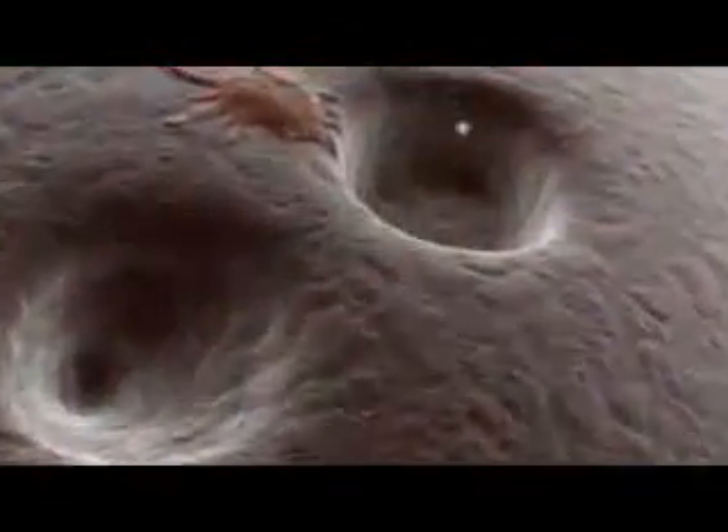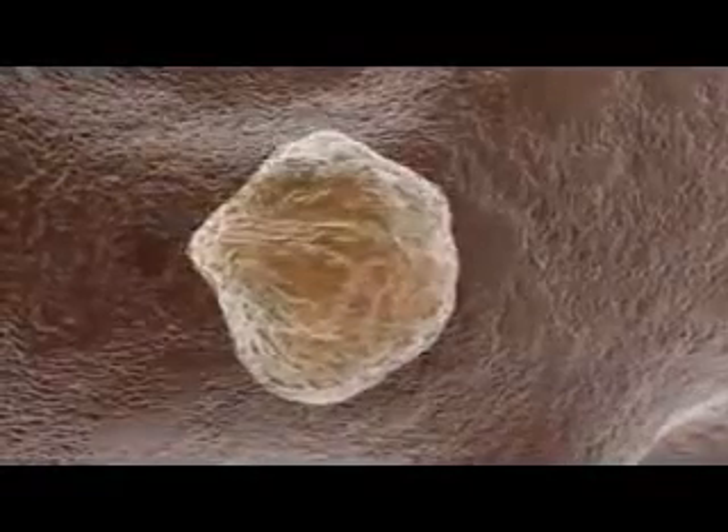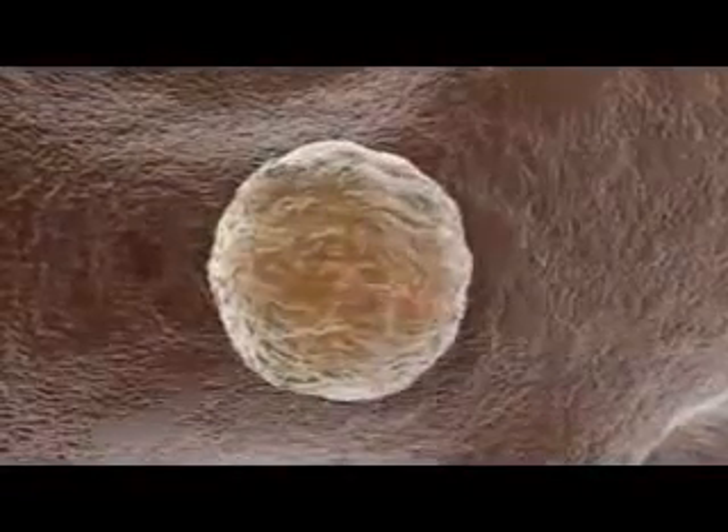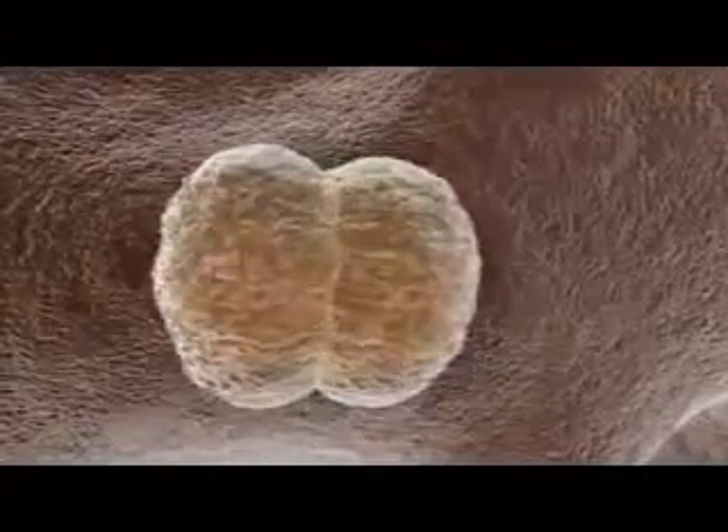There is another type of cell, however, that remains less differentiated and retains its ability to give rise to other cell types. These cells are known as stem cells. Stem cells exhibit two characteristics not found in more differentiated cells. By definition, stem cells are able to divide and make copies of themselves indefinitely, a capacity known as self-renewal.